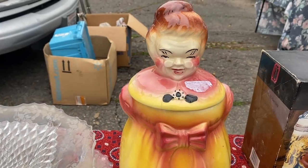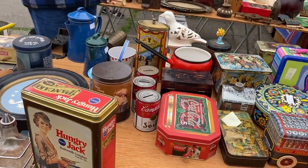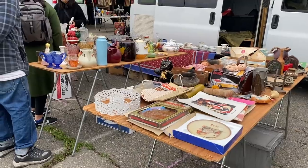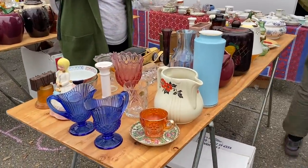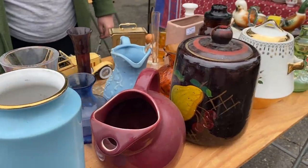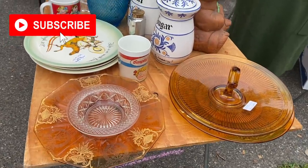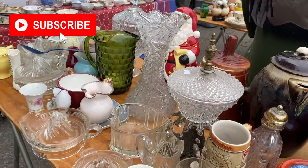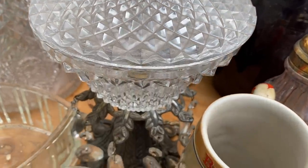Cute little 1940s cookie jar right here. Beautiful little candy dish — I know it looks like it says $75, but I'm pretty sure it's $25. I think just part of the price got cut off.